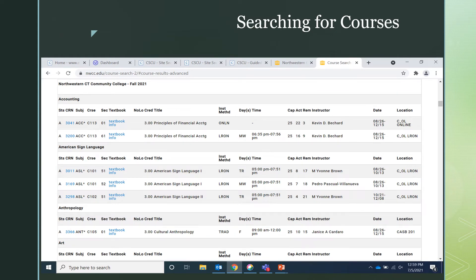Once you have accessed the course schedule, here is a sample of what it will look like. There are some important things to know before registering for your classes. Beginning from left to right, the first is the CRN or course registration number. Each course is given a four-digit number that you will need when you go to register for your classes. The next is the subject and course number. For the purpose of this presentation, we will look at the first line of the schedule, which shows ACC 113. We can see that that subject and course is titled Principles of Financial Accounting.